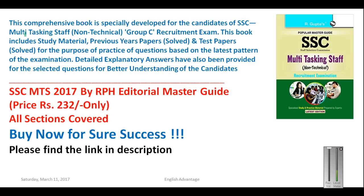Before I proceed further, I would like to highly recommend to all my students of SSC multitasking exam two things. The first thing is the book you can see on the screen — please go ahead and buy this book and practice through it. All sections are covered and all the previous year questions are given with solutions. The link for both things is in the description box.